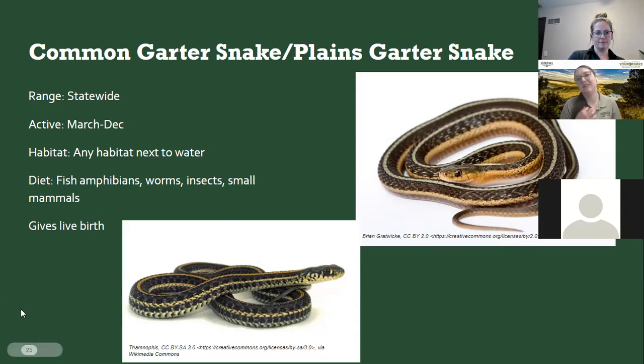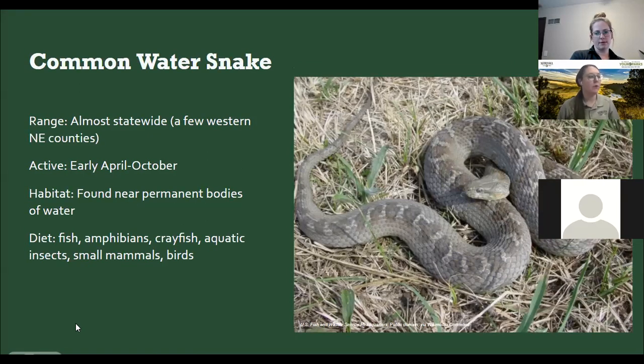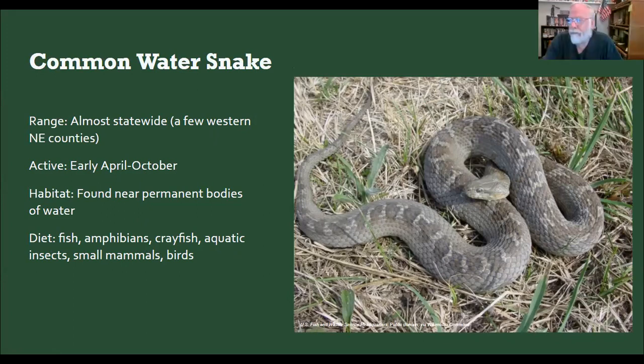The common water snake is found statewide except for some western Nebraska counties, active from early April through October. They're usually around permanent bodies of water and eat amphibians, crawdads, and aquatic insects. They're more common on the eastern side of the state. Remember the coloration and markings — it's a little thicker and grayer than some similar species — we'll compare it to others.